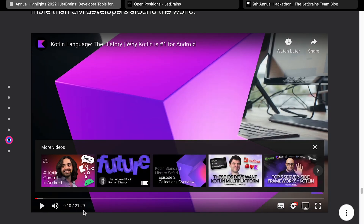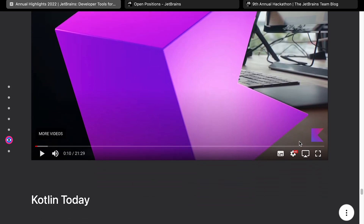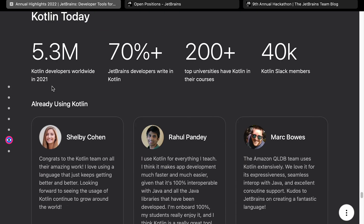There's a 20-minute video about Kotlin's history. They mention 2011 in the timeline, though the earlier slide showed 2012 — maybe the idea started in 2011 but officially launched in 2012. Either way, it's a very interesting thing they've done — to launch a language and actually make it successful. Being JetBrains helps, given the reach and the IDEs. As of 2021, there are 5.3 million Kotlin developers. It looks like they've been dogfooding it — 70% of their own developers use it. 200 plus top universities have Kotlin in their courses, and there are 40,000 Kotlin Slack members, which I didn't actually know about.